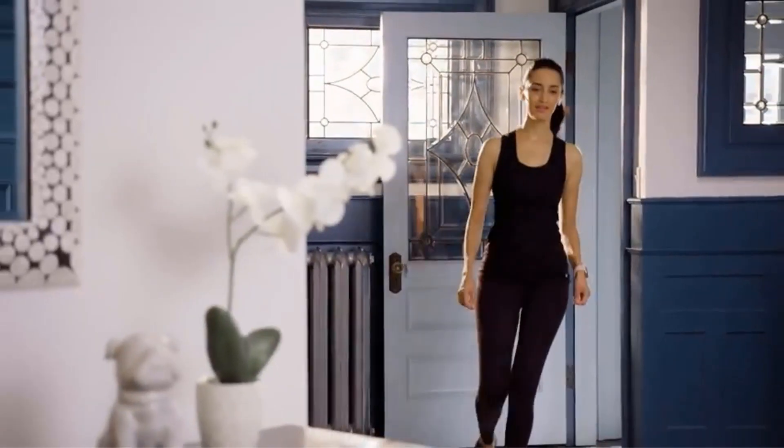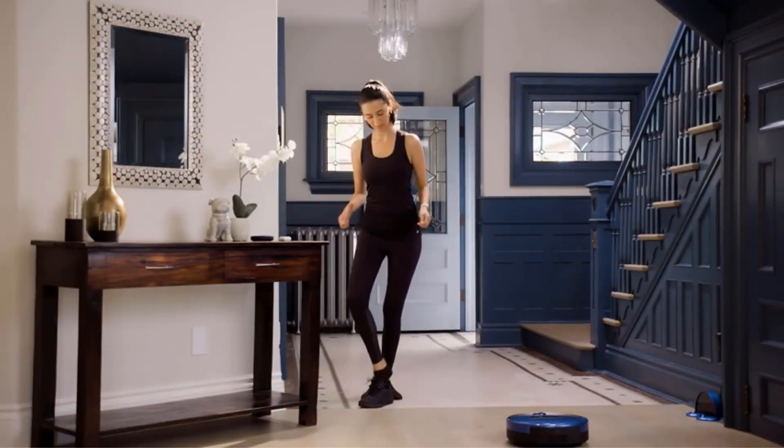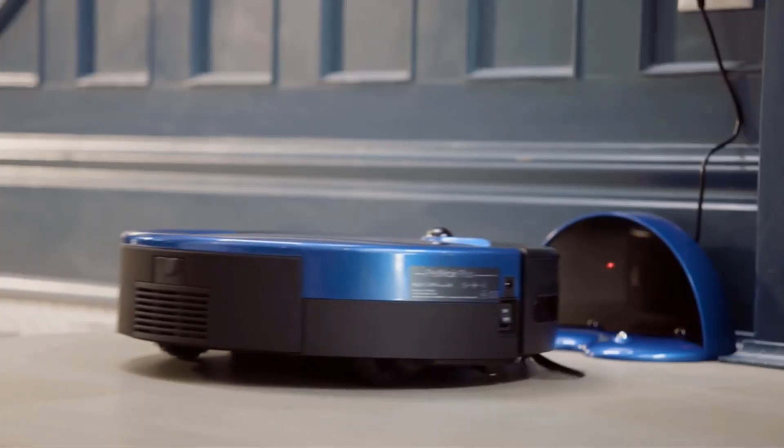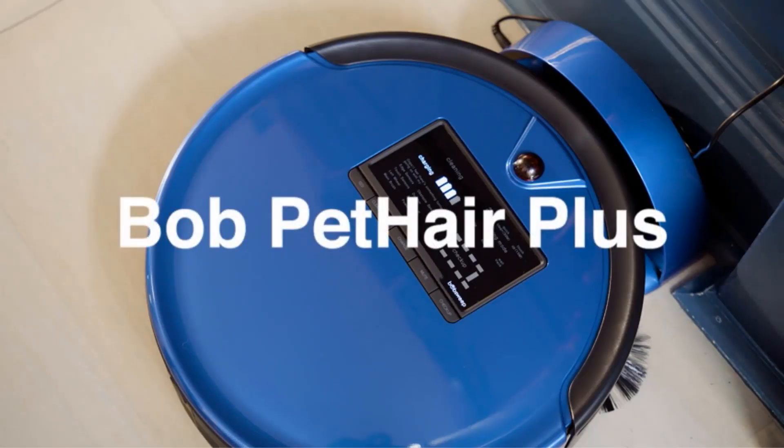Once it has finished cleaning a room, however, you can rest assured that it has completely cleaned it. This is thanks in part to the UV lamp attached to its underside, which is designed to eliminate any germs that might be lurking on your floor.